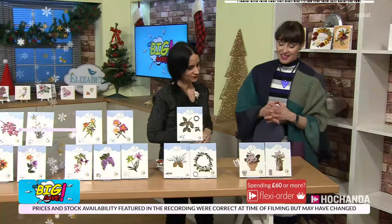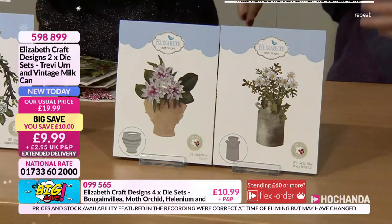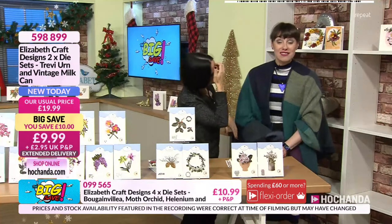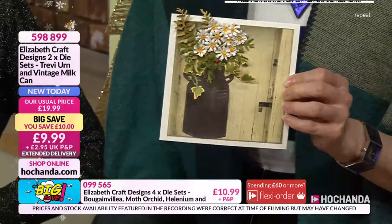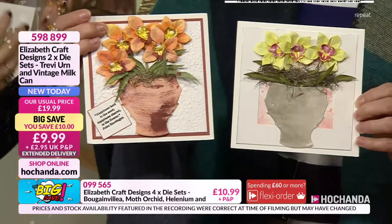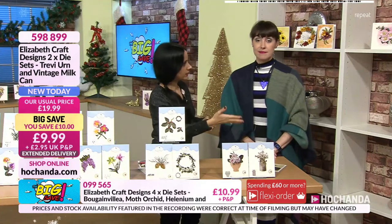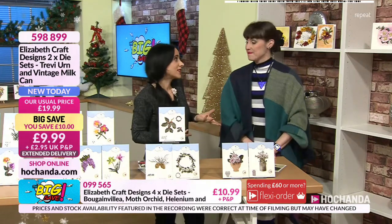Last but not least, these are just a bit different. Your idea of the skulls — you can put them in the melvia, or a skeleton coming out of the basket. The important thing is that these are beautiful dies you can incorporate in so many different ways. Obviously the natural element is to put flowers in, but be creative — go as far as you want. You've got the milk can and the Grecian vase, which look totally different. £9.99, £10 off, item 598899.